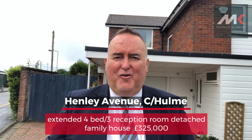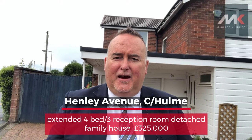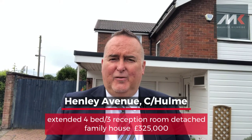Good afternoon, everybody. Maurice Kilbride here with our latest instruction. This is an outstanding four-bedroom detached family house on Henley Avenue in Cheadle-Hulme.